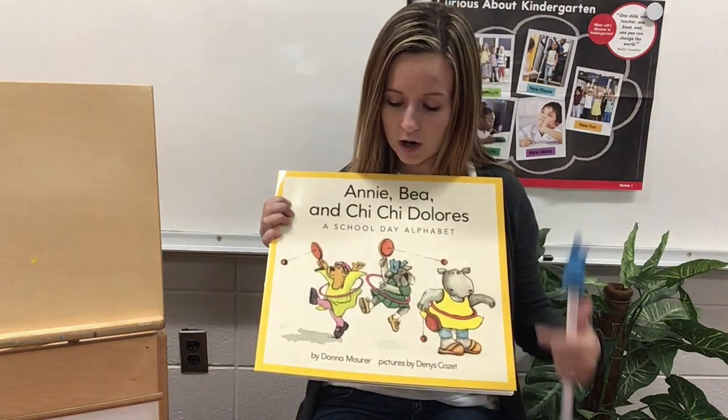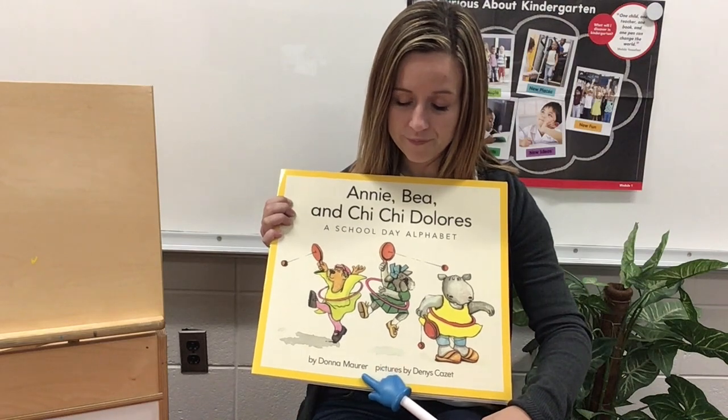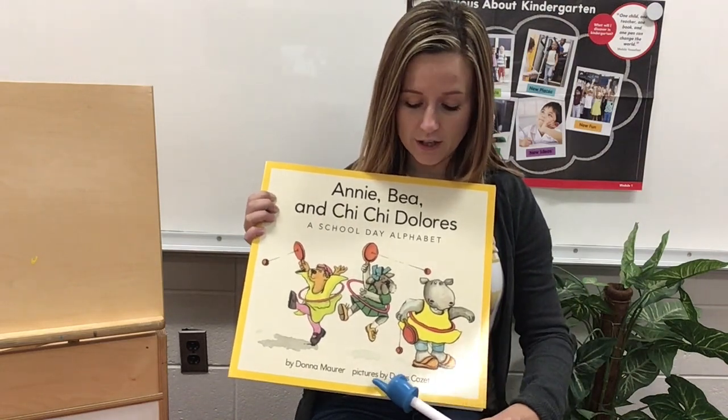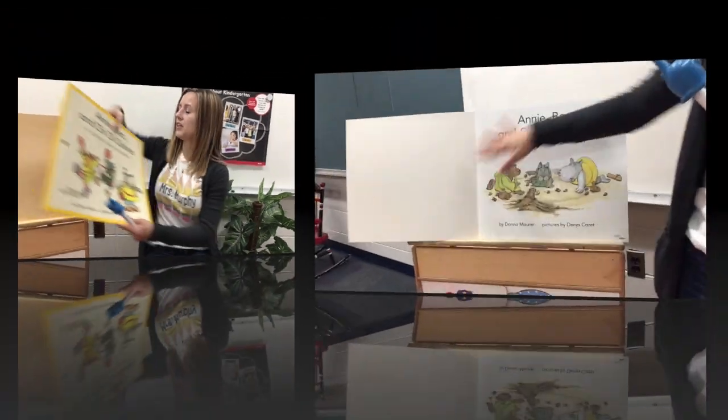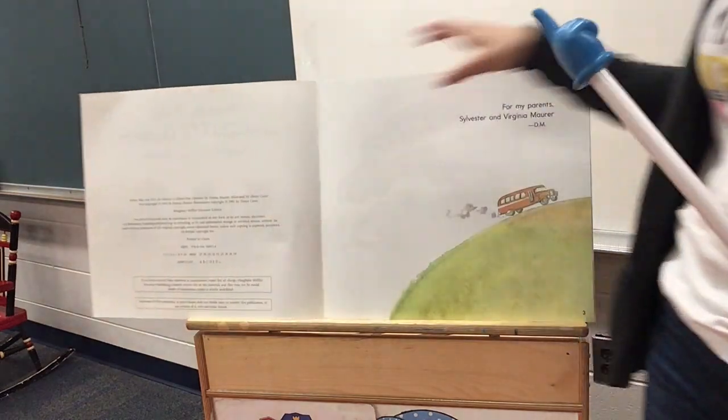In this book, our author's name is Donna Moore — that means she wrote the words. The illustrator is Denise Cazette — she drew the pictures. These are things these kids get to discover at school.